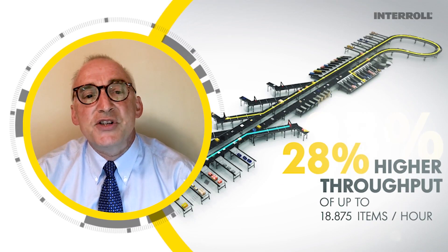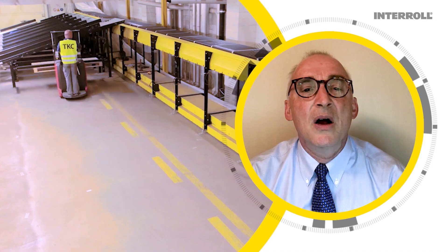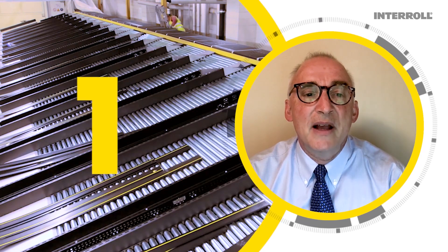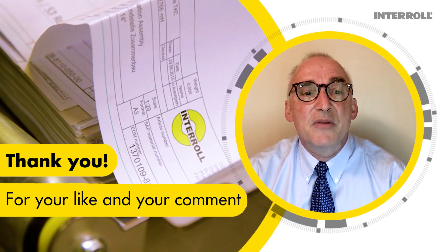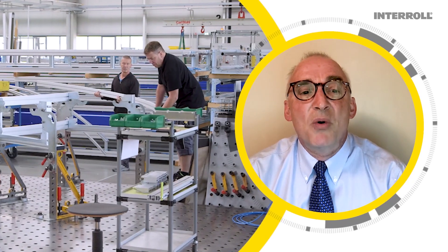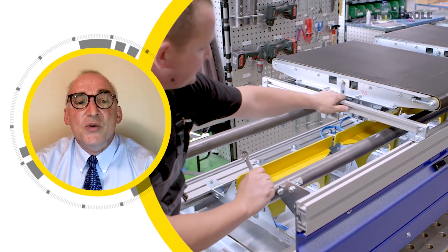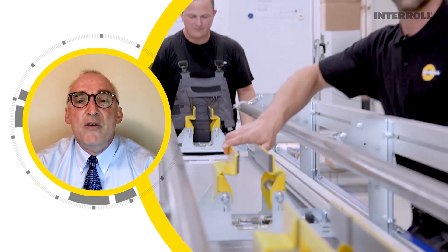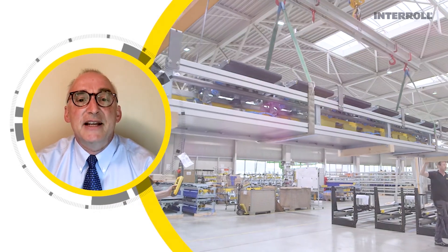The three main advantages of an Interroll cross-belt sorter: first, delivery in less than six months is a typical project cycle compared to our competitors, giving you six months more of additional return on investment. It also allows you to seize the window of opportunity that the pandemic has presented to savvy e-tailers.